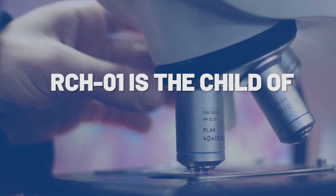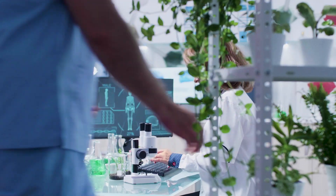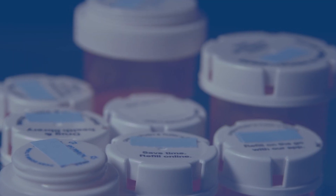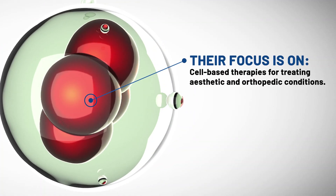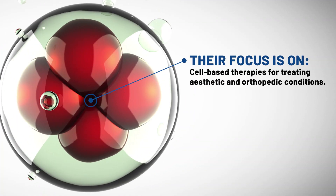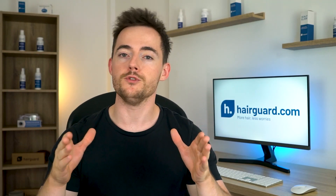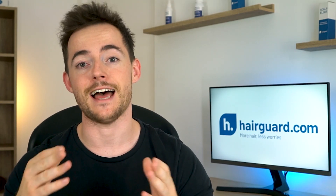RCH-01 is the child of Replicell Life Sciences. The company are headquartered in Canada, publicly traded, and with active research programs in North America, Europe, and Asia. They define themselves as a regenerative medicine company. Their focus is on cell-based therapies for treating aesthetic and orthopedic conditions. They have various technologies that use the patient's own cells to rejuvenate the skin, the tendons, and the hair.